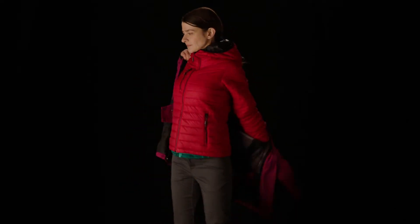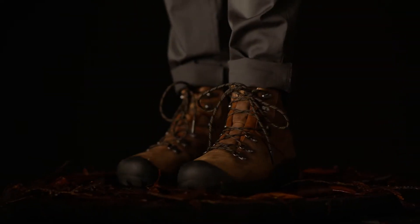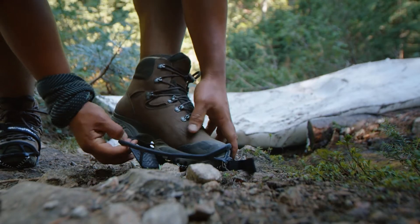As with every hike, make sure you carry the essentials, which includes packing warm and waterproof clothing, a good pair of hiking boots, a headlamp, and extra food and water. If you are attempting this trail in spring and early summer, we recommend carrying micro spikes.